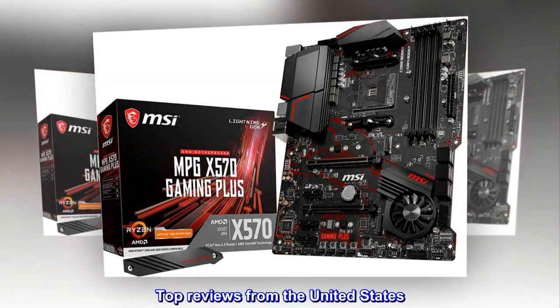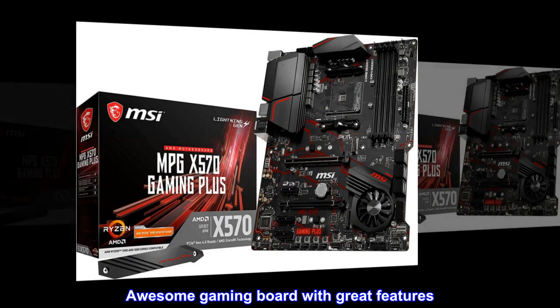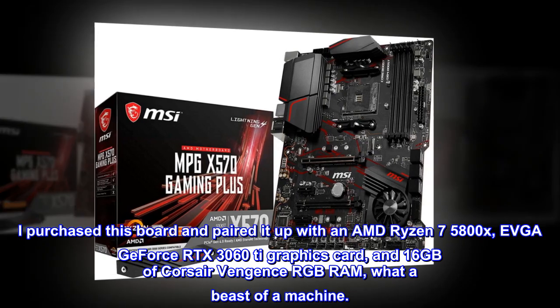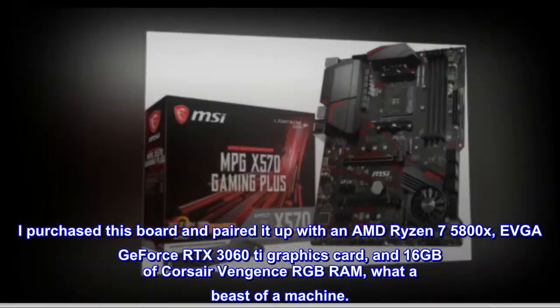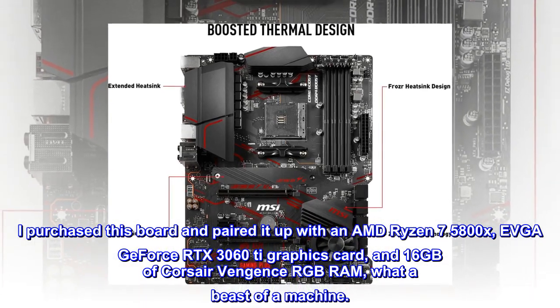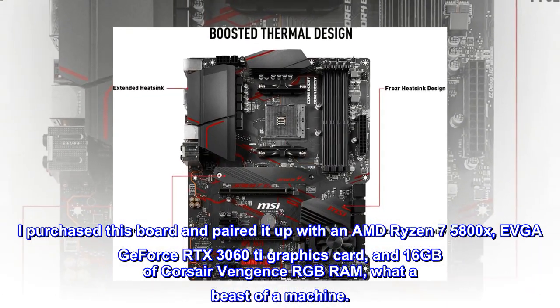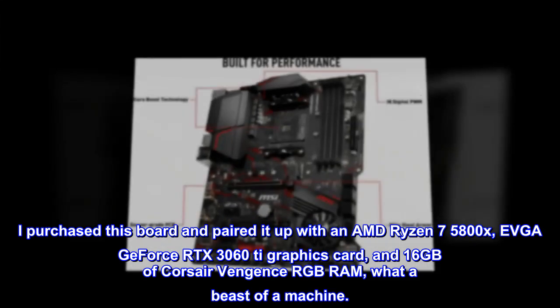Top Reviews from the United States. Awesome Gaming Board with Great Features. I purchased this board and paired it up with an AMD Ryzen 7 5800X, EVGA GeForce RTX 3060 graphics card, and 16GB of Corsair Vengeance RGB RAM. What a beast of a machine.